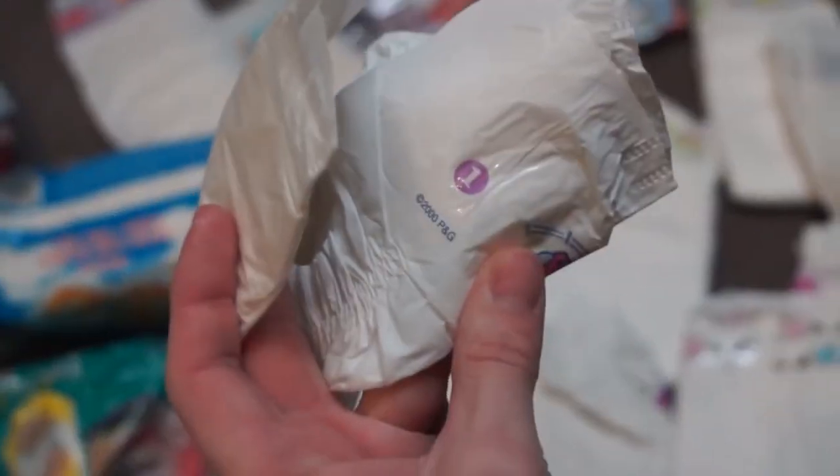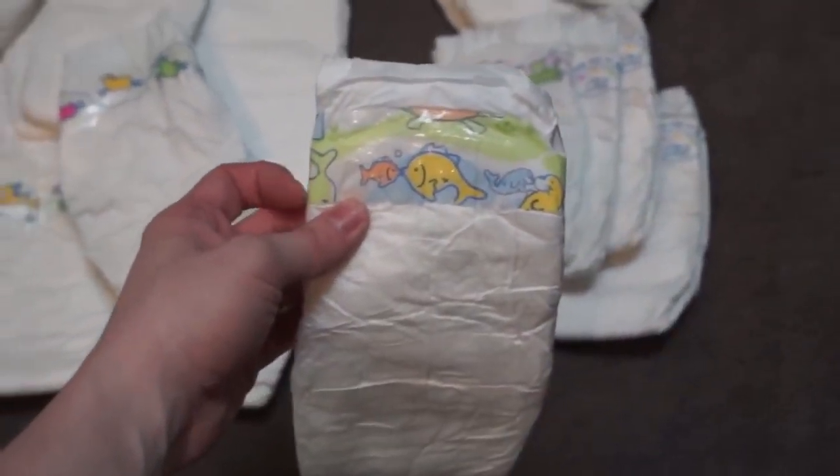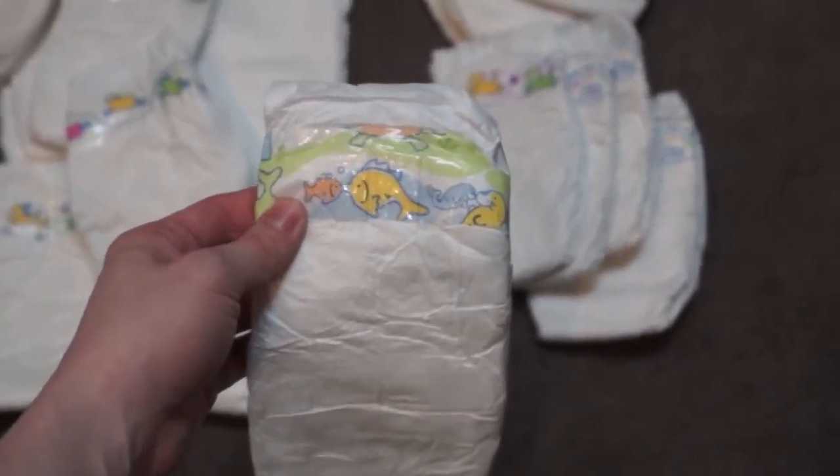Over here is some early cloth-type Pampers — 1999, I think, or 2000. I saved lots of those. This was like one of the first bags of diapers I ever bought, when I was in ninth grade, a freshman in high school. I remember trying to make those fit.